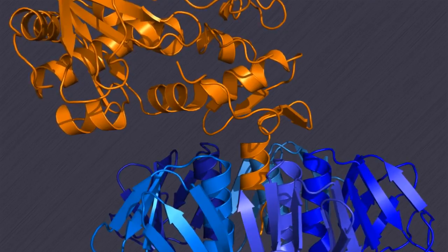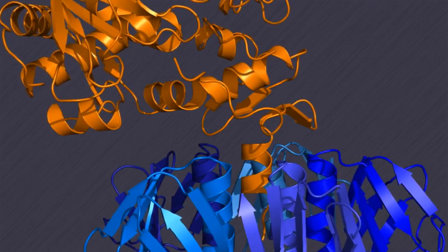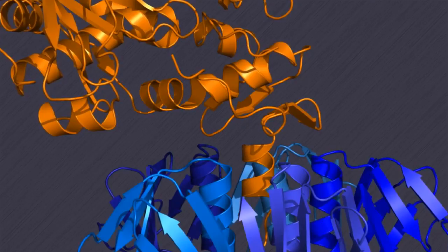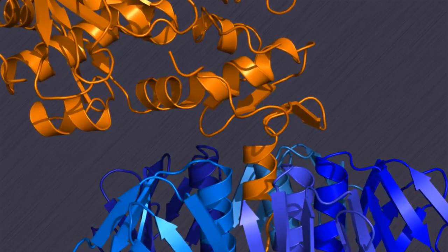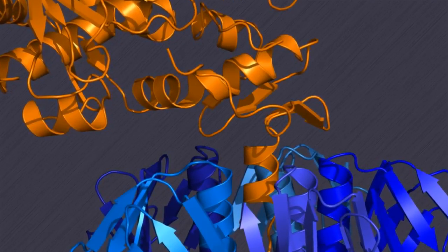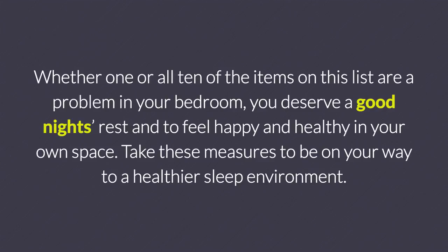The mobile air system is better than air filters that use the increasingly popular carbon technology. While carbon is a sorbent that can physically absorb other substances, it does not neutralize or deactivate toxins — it merely tucks them away, with the risk of re-releasing them. The EnviroClean mobile air unit, in contrast, has destructive technology that can actually destroy the toxins. Whether one or all ten items on this list are a problem in your bedroom, you deserve a good night's rest and to feel happy and healthy in your own space. Take these measures to be on your way to a healthier sleep environment.